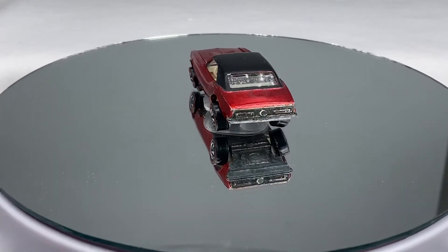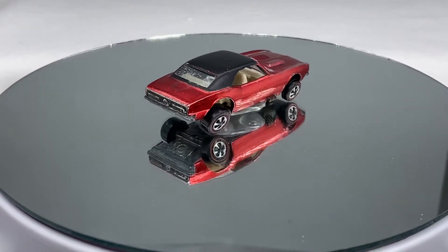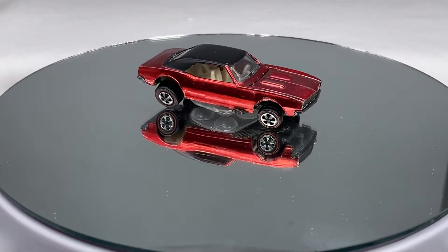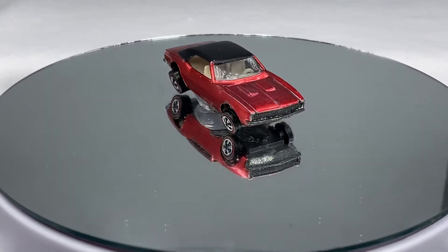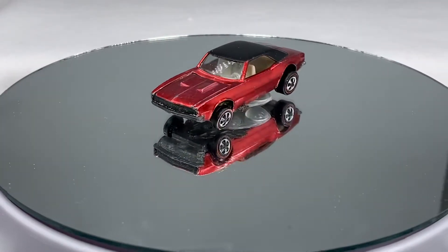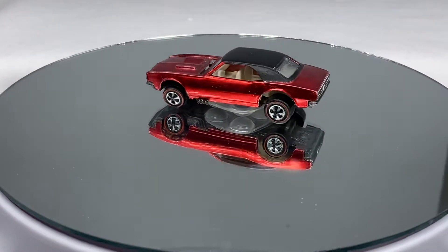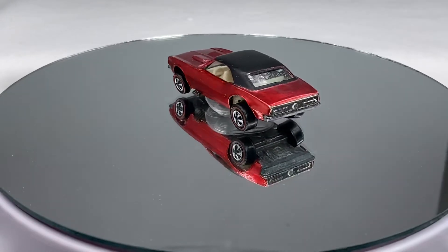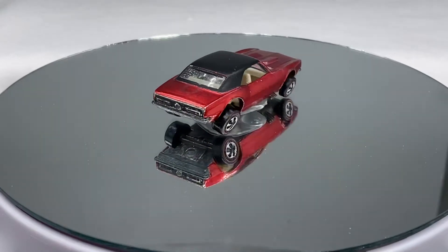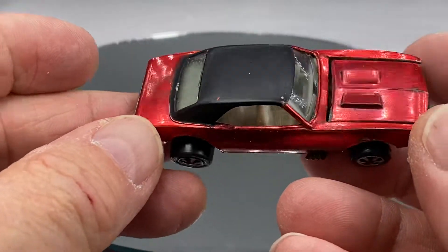Hello everyone, welcome to Redline Diecast Calls. Today's video covers cars that will be sold on February 11th — that's tomorrow, Friday — on a Facebook site called Studio Redline, Studio-dash-Redline, your source for quality redlines. I typically run every Tuesday, but this week I'm running tomorrow Friday and then next Tuesday the 15th. I'll have cars for the next several months, and I hope you can join for this Friday the 11th of February starting at 6 PM Central.